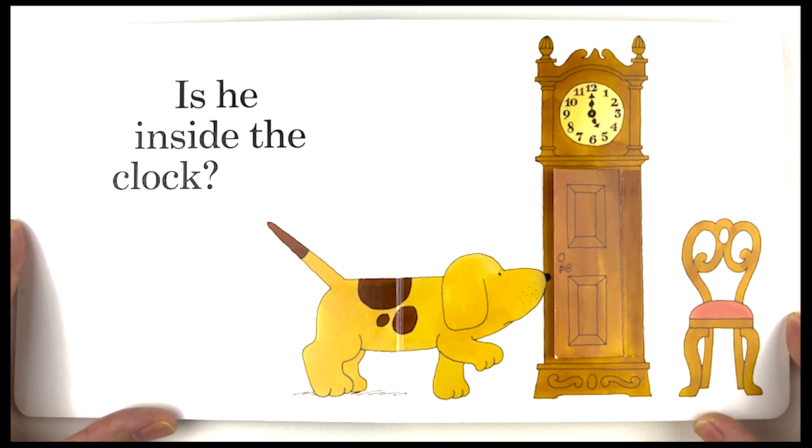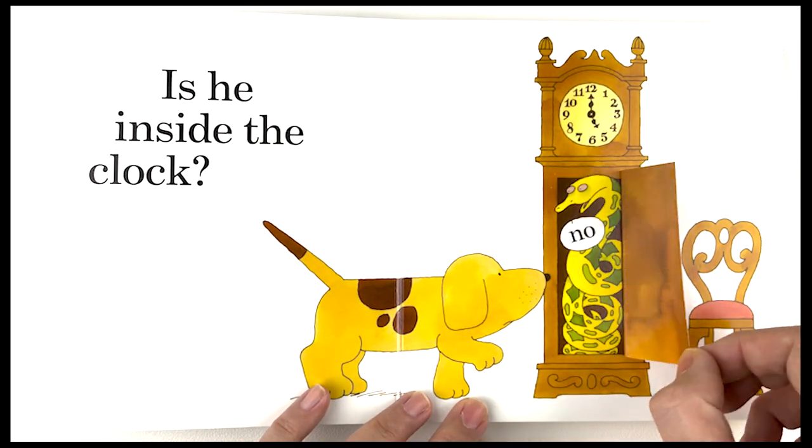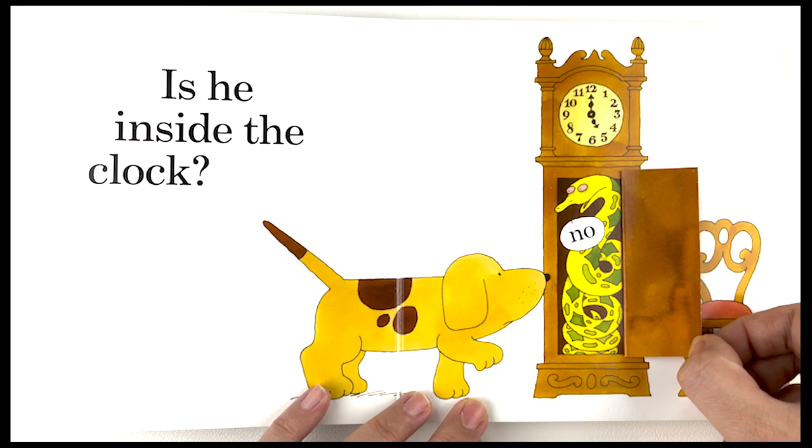Is he inside the clock? No, there is a green and yellow snake inside the clock.